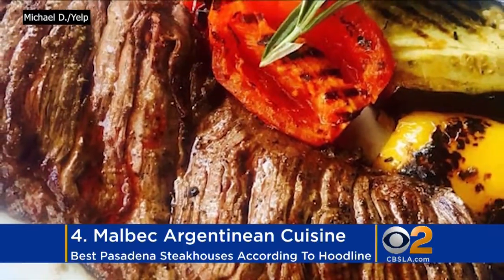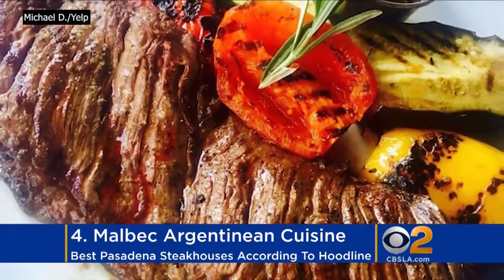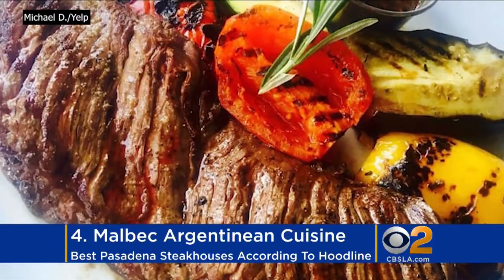Malbec Argentinian Cuisine is next up. It features a breaded, thin tenderloin steak with tomato sauce, imported ham, mozzarella cheese, and more. That sounds good to me.